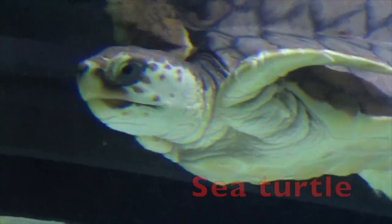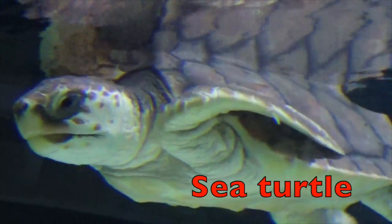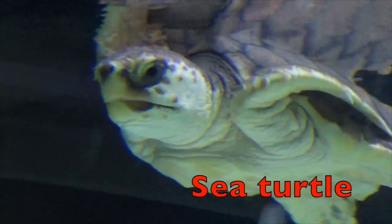Sea turtles have been on Earth for more than one million years, even surviving the dinosaurs when they became extinct.